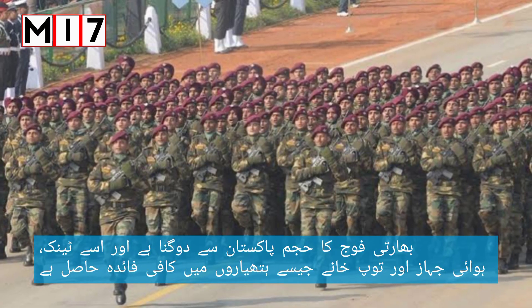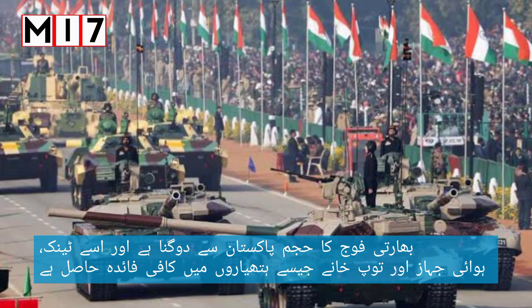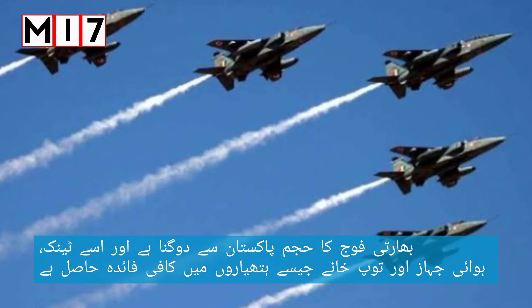The size of the Indian army is more than double that of Pakistan, and India has a considerable advantage in conventional weapons like tanks, airplanes, and artillery.